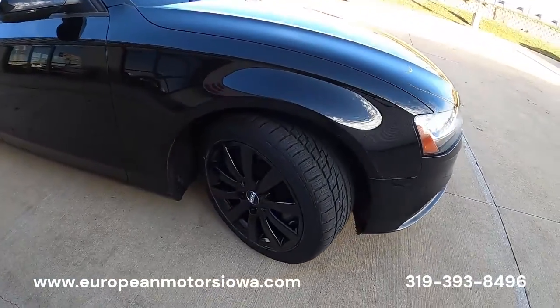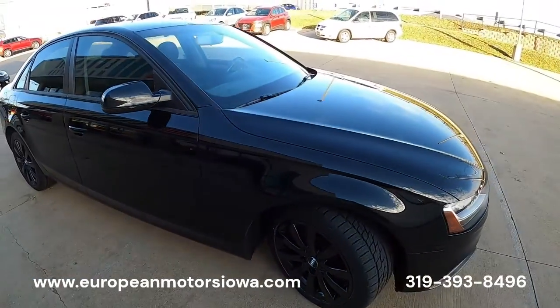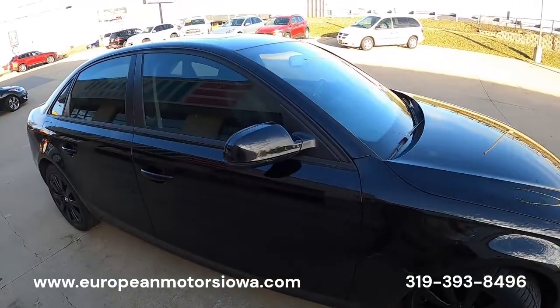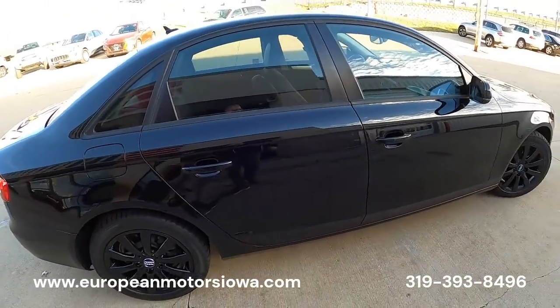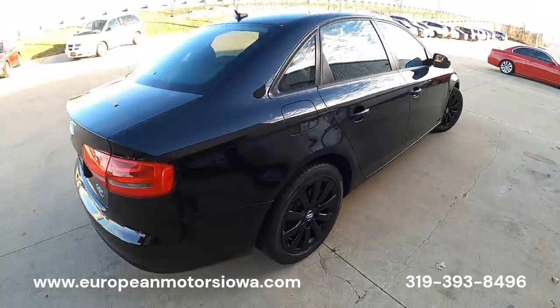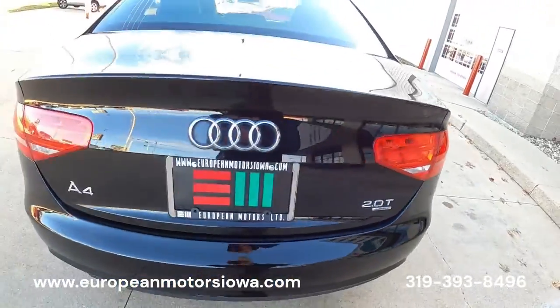I hate to say base model, but this isn't a Prestige or anything crazy. What I like about it is it has the black window trim — no ugly chrome — it is just all blacked out, kind of sinister looking. It looks great. Two-liter turbo, of course, with all-wheel drive quattro.